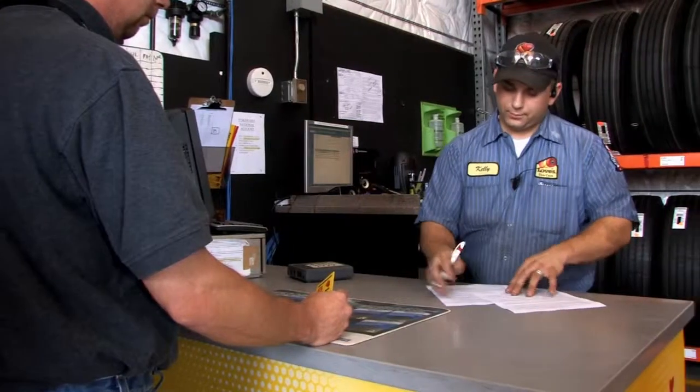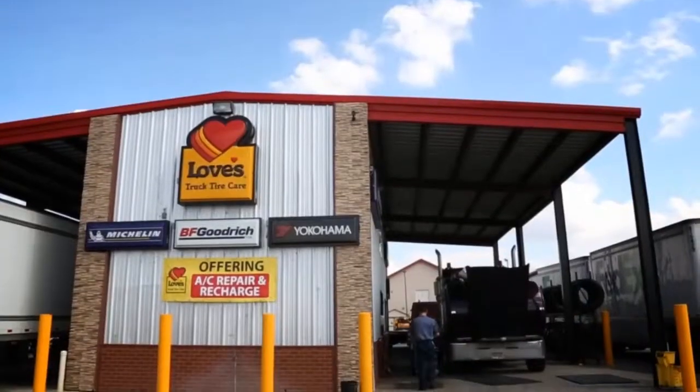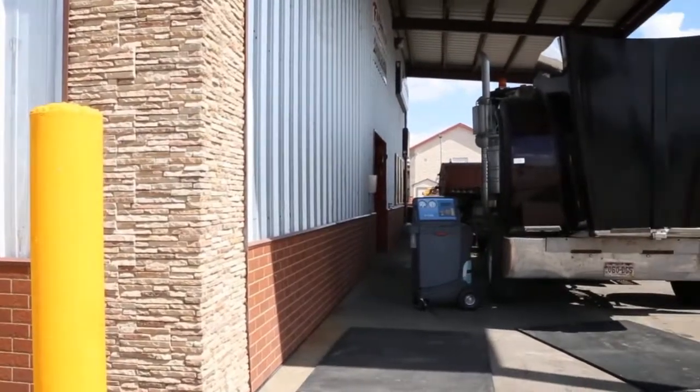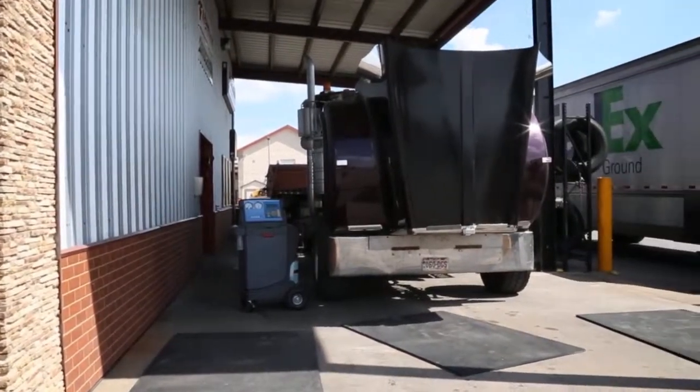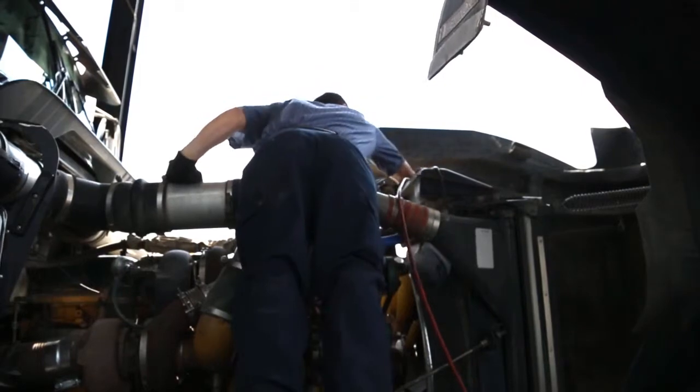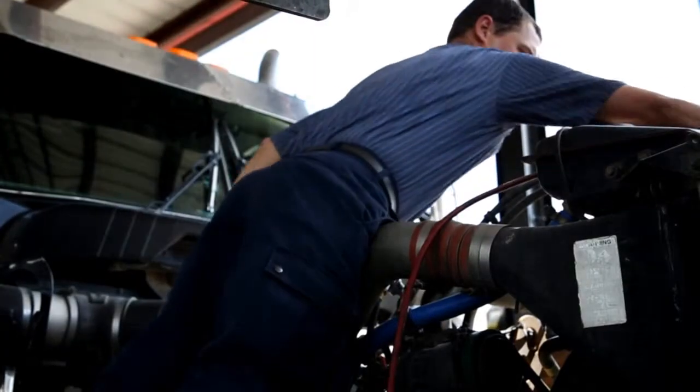As we continue to invest in improved customer service, we have listened to you, our customer. It is through your request for us to be able to handle the light repair associated with tire failures that our light mechanical program was born. Today our light mechanical program has expanded to those items most frequently identified as the reason for truck down conditions over the road.